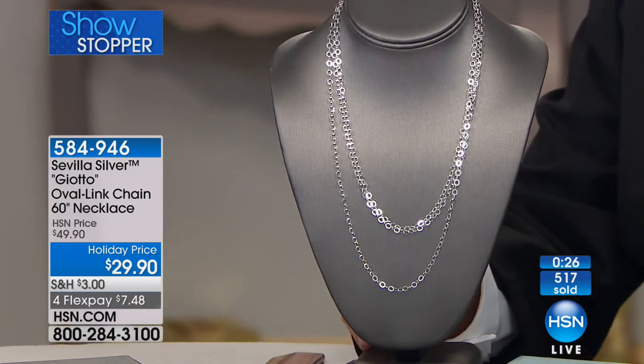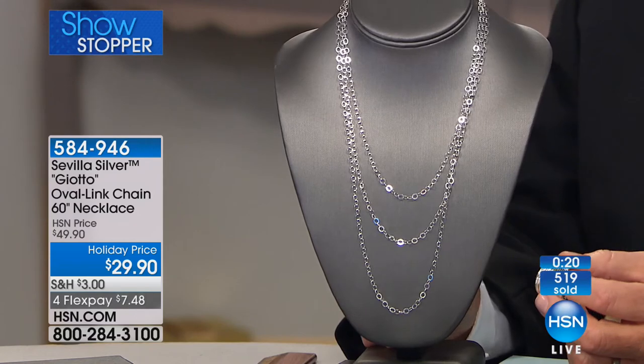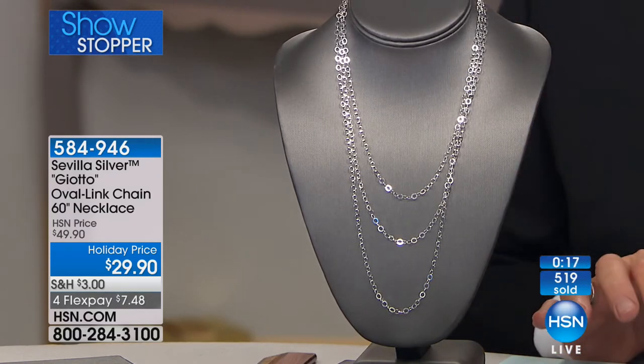Judy from Virginia called in. Happy holidays, Judy. Thank you for calling. She said she wanted to let Bill Green know she remembers those silver events — two or three of them. The jewelry silver is just better than ever. It was great back then, it's great now. The prices you can't beat. I would much rather shop from HSN than any jewelry store because I know the jewelry you sell is fantastic.